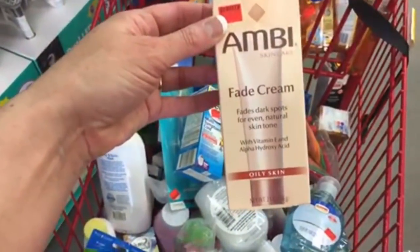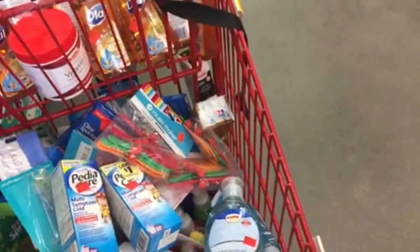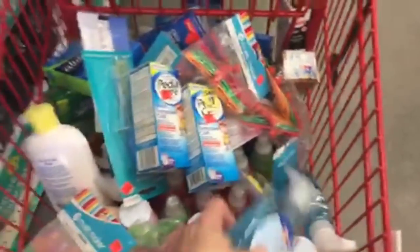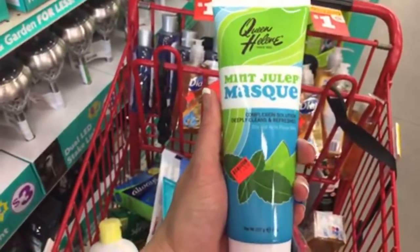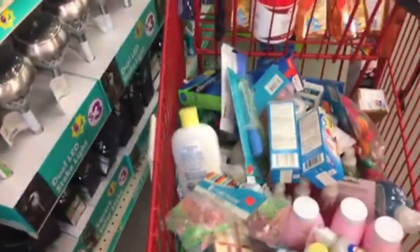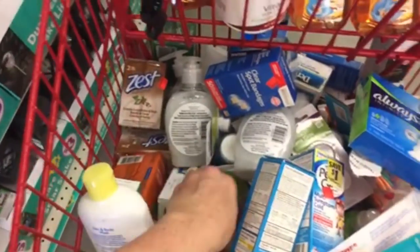This one fades dark spots for an even natural skin tone — I think it might be like a bleaching cream. I'm not going to take it even though I have spots on my face. Has anyone tried the mint julep mask? I think it's probably a really good deal, but I'm not sure about the quality since I've never tried it.